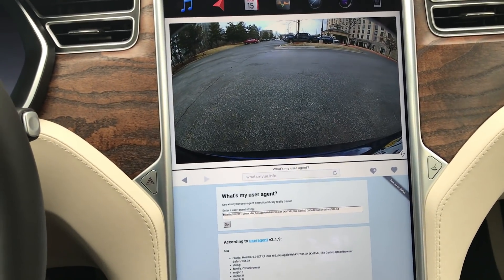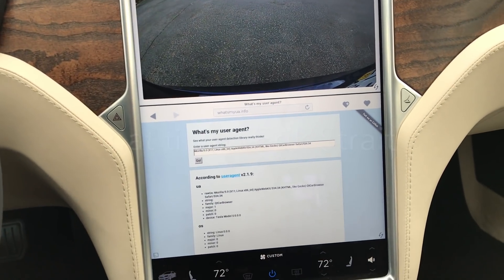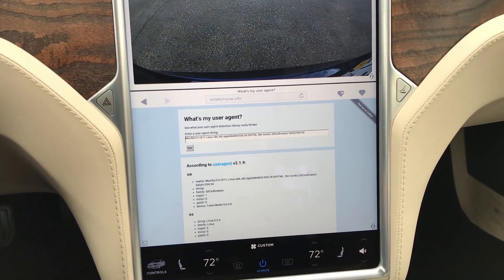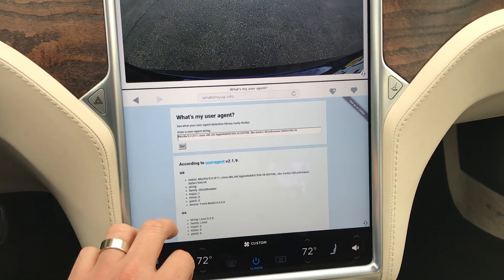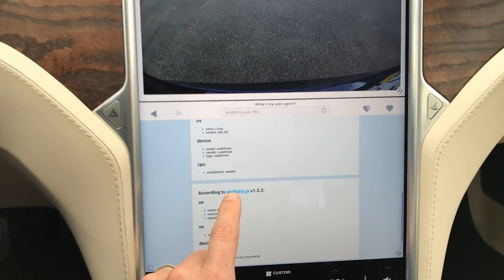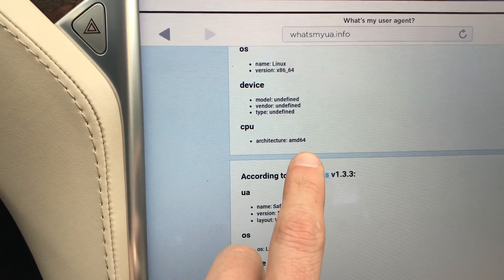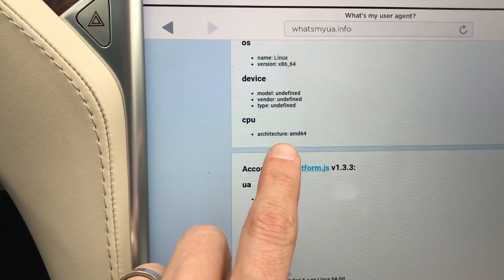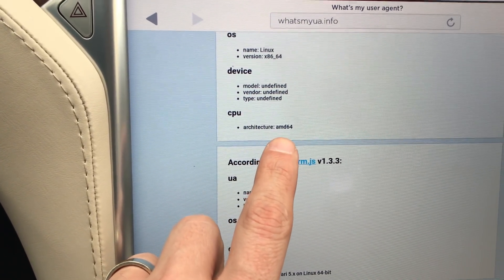Much, much more responsive. Hat tip to a fellow Tesla YouTuber and fellow Denver Tesla Club member for pointing me towards an area where I could confirm it actually does have the AMD64. The old MCUs — I understand the CPU says undefined. Tesla's made a big update here, and this should pave the way for a lot of other things tied to this screen.